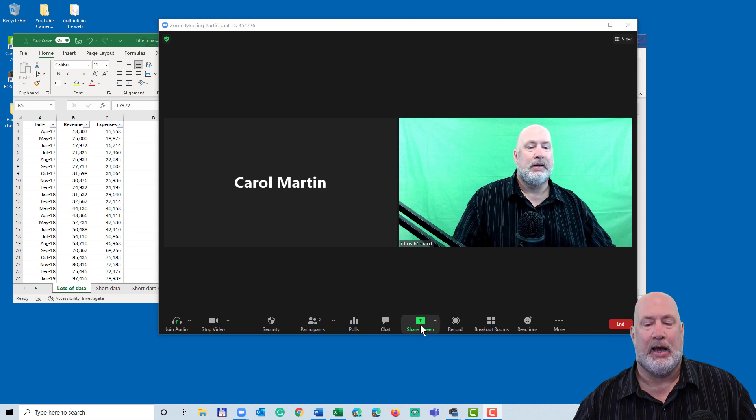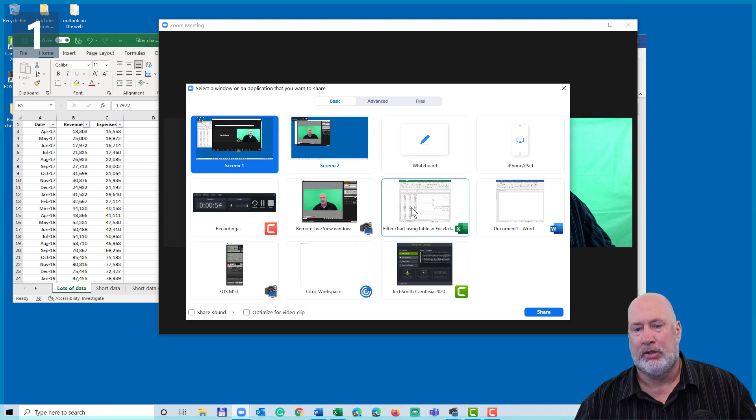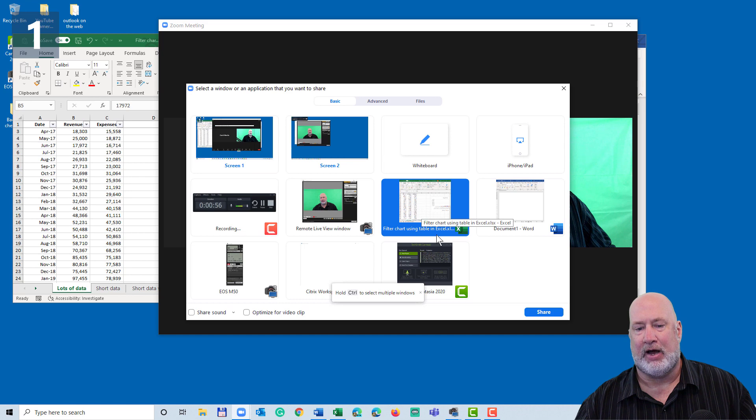I'm in a meeting and I'm going to hit Share. It's up to you what you want to share. If you see Screen One, Screen Two, that means you have two monitors. You could also share just a window — no problem. It doesn't matter what you share. I'll share just this Excel file, but watch what happens when I click on Share.